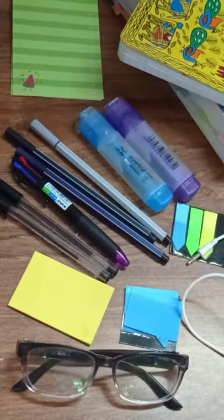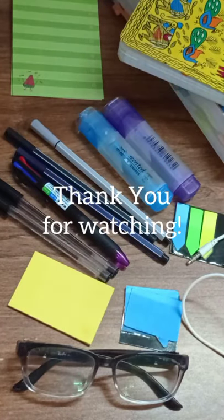So that was all for my essentials for note-taking. I hope you guys enjoyed. Thank you for watching.